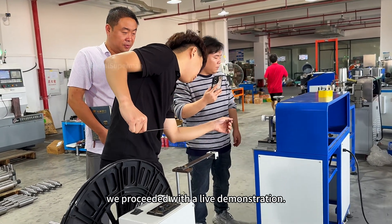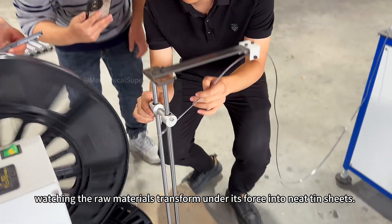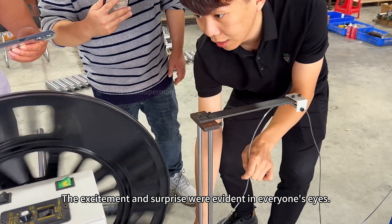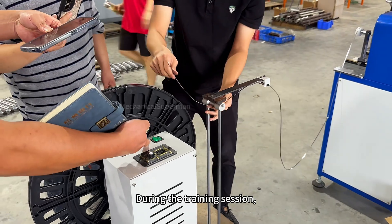Next, we proceeded with a live demonstration. We activated the machine, watching the raw materials transform under its force into neat tin sheets. The excitement and surprise were evident in everyone's eyes.